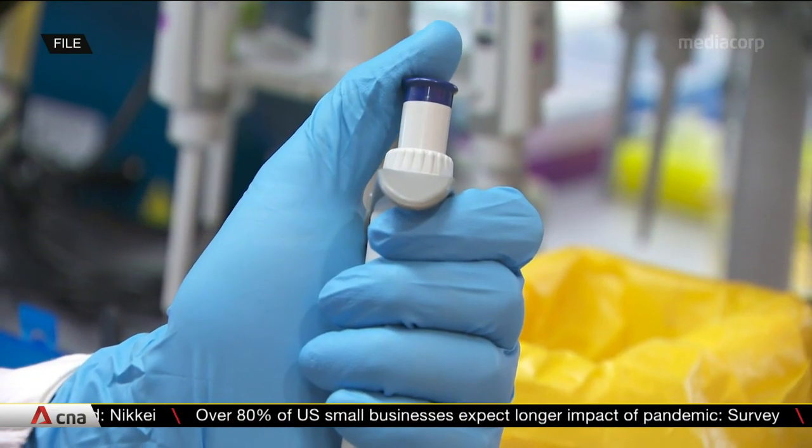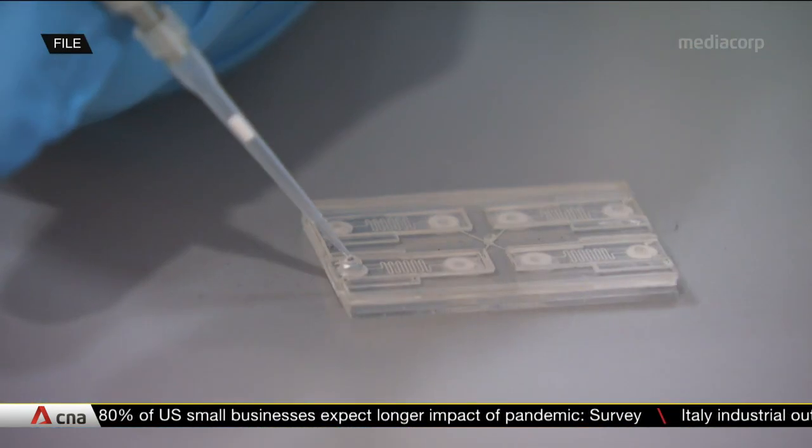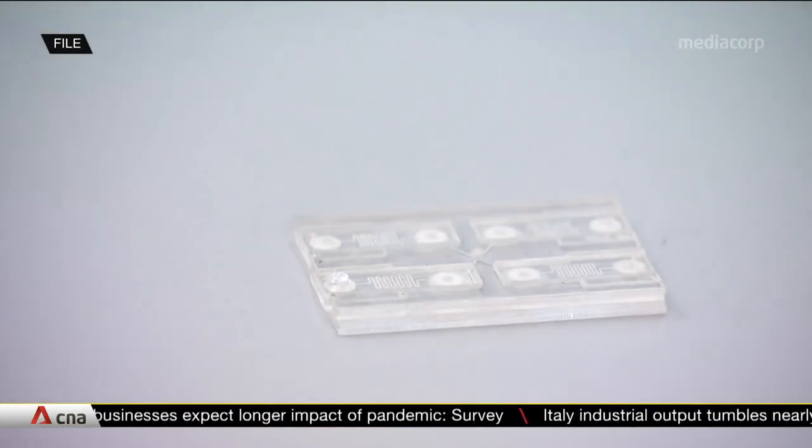Now, that threshold is set by, or is calibrated. And if there is an error in that calibration, you could shift this threshold either to the left or right, meaning you would either — as in this case — end up with some false positives because your threshold was set the wrong way.